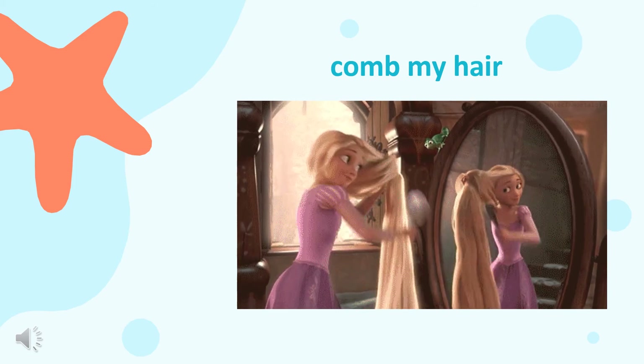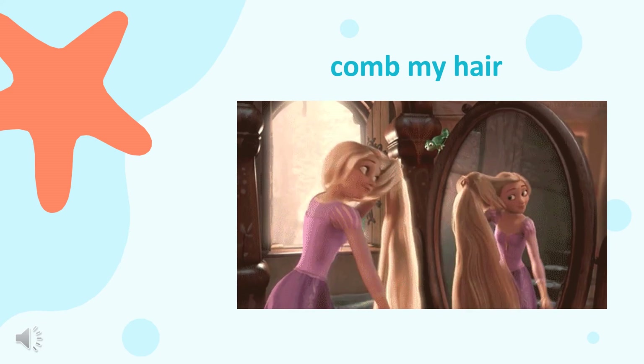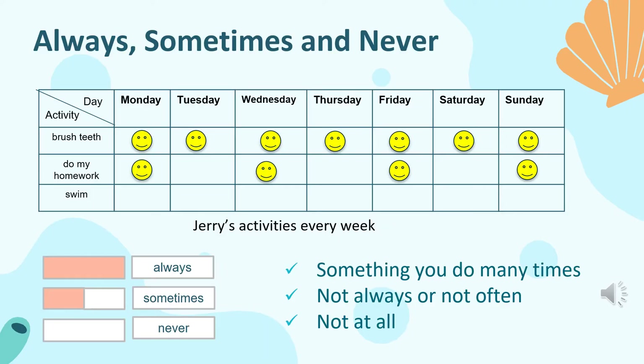Now let's look at these three words all together: always, sometimes, and never. Let's look at Jerry's schedule every day. There are three activities: brush teeth, do homework, and swim. Let's see how many days Jerry brushes his teeth — Monday, Tuesday, Wednesday, Thursday, Friday, Saturday, and Sunday. It means Jerry always brushes his teeth. Doing something every day means always.